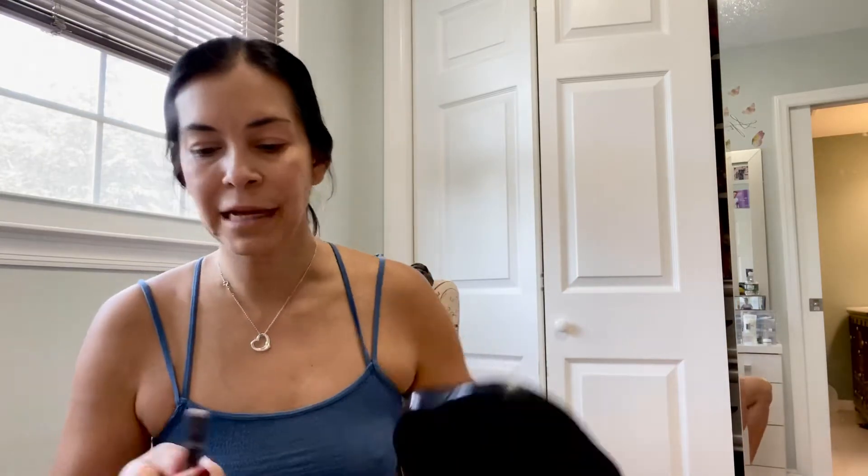Now for my powder, what I like to do is put a little bit of Bobby Brown Long Wear Shadow Cream in Ombre right under my eyes to pop them.